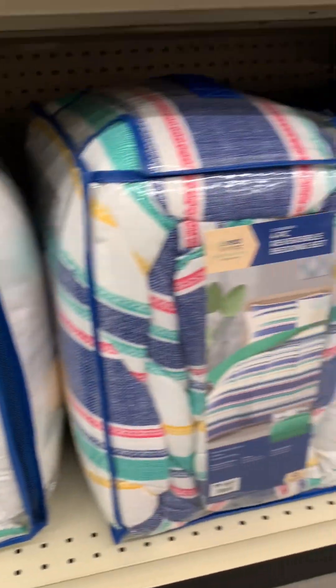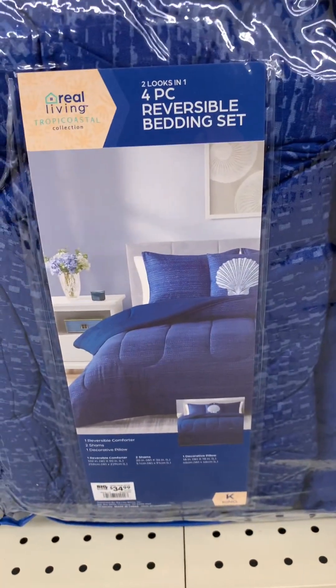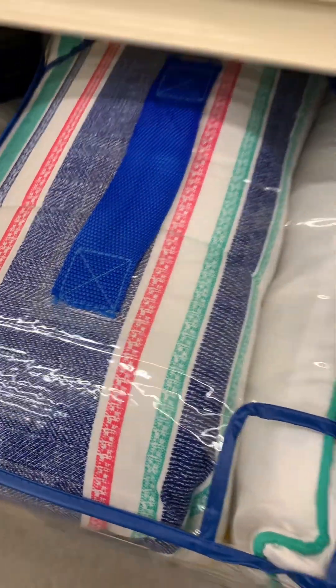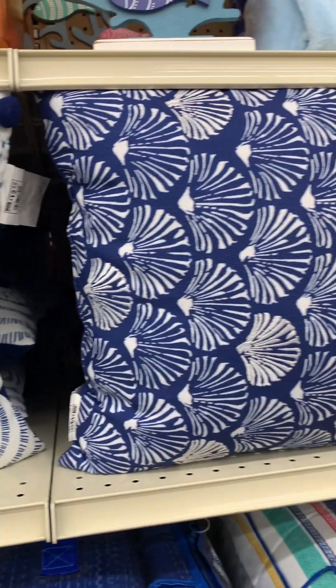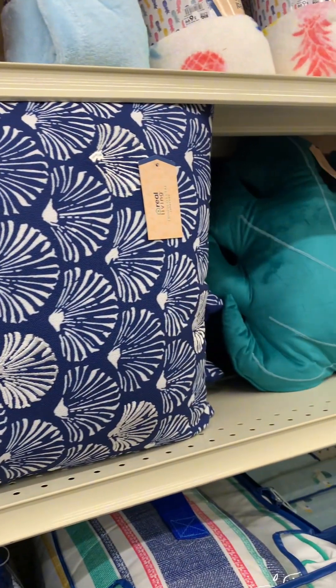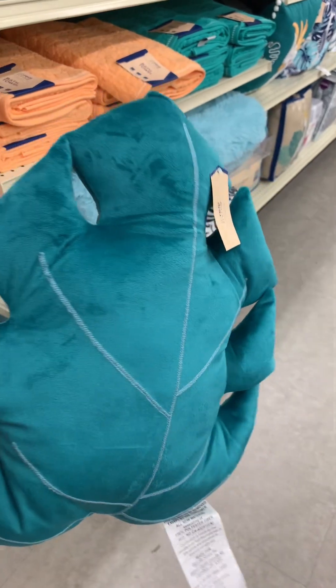Then they have these comforter sets. I thought this one was cute — the colors are very summery spring — but this blue, you guys, this blue was everything. I really like this blue one; I thought it was a very nice blue. Y'all please excuse my voice — I don't know what's going on, I've had the sneezes and the coughs — but I feel okay. Anyways, they have this cute little leaf accent pillow; I thought this was cute.